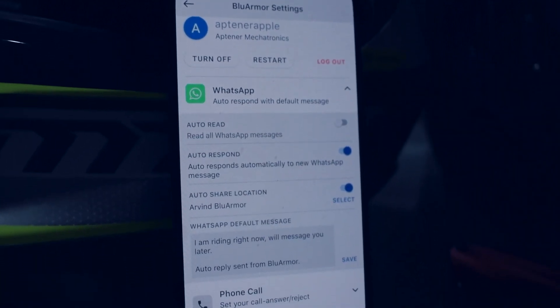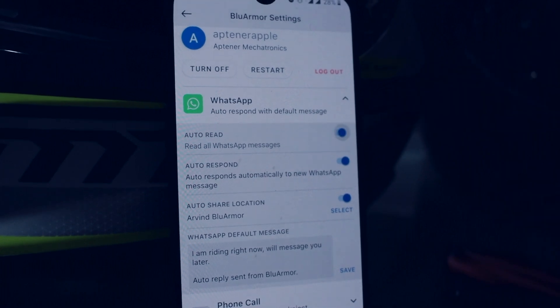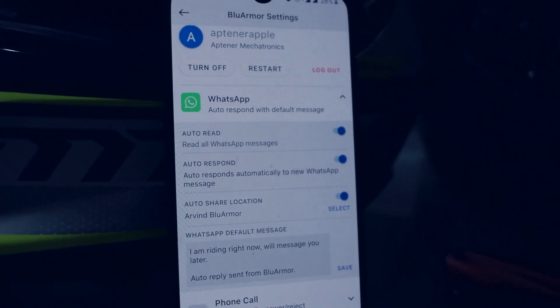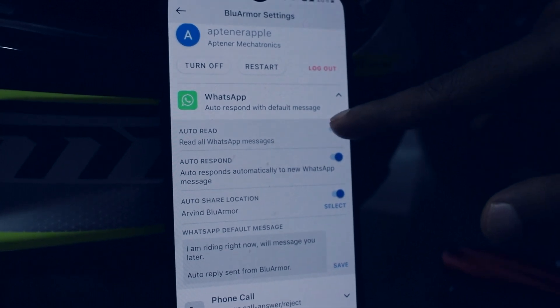Open WhatsApp settings. The first option says auto read. By default, auto read is toggled on. If you do not want to hear your WhatsApp messages auto read to you as soon as they arrive, you can toggle this option off.